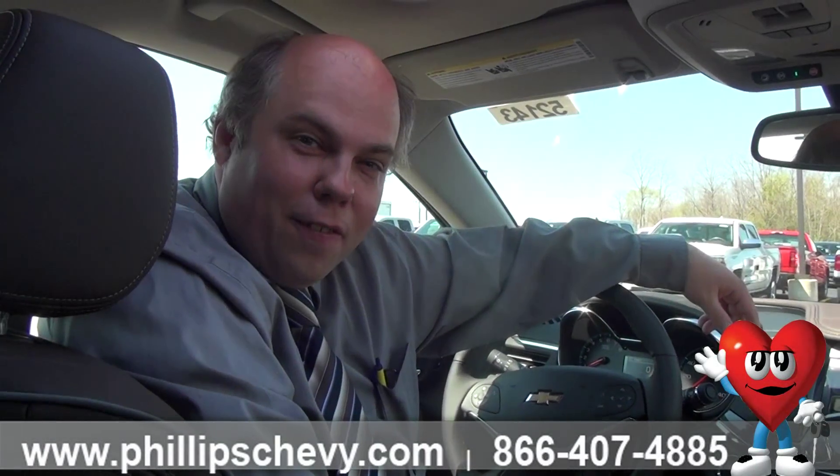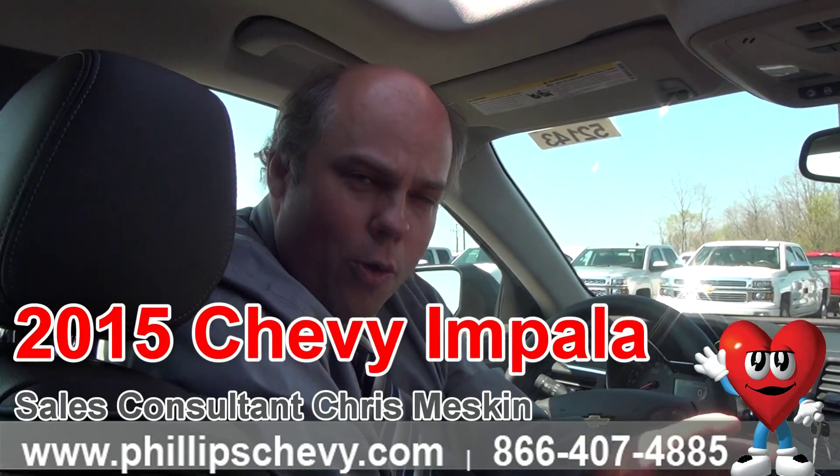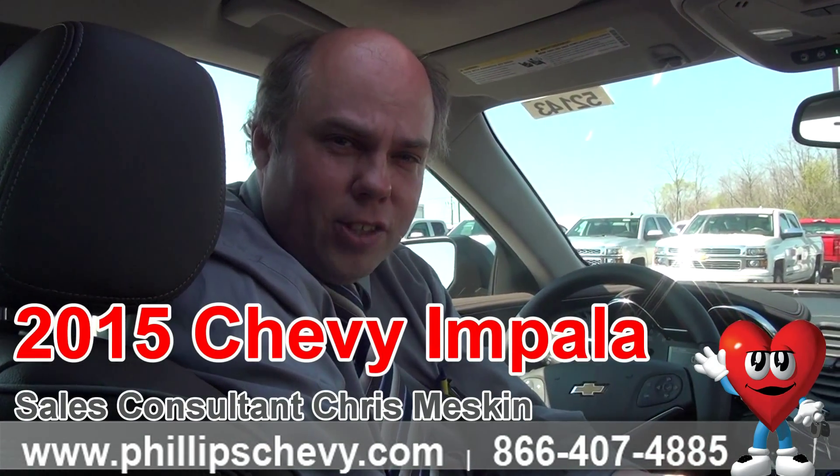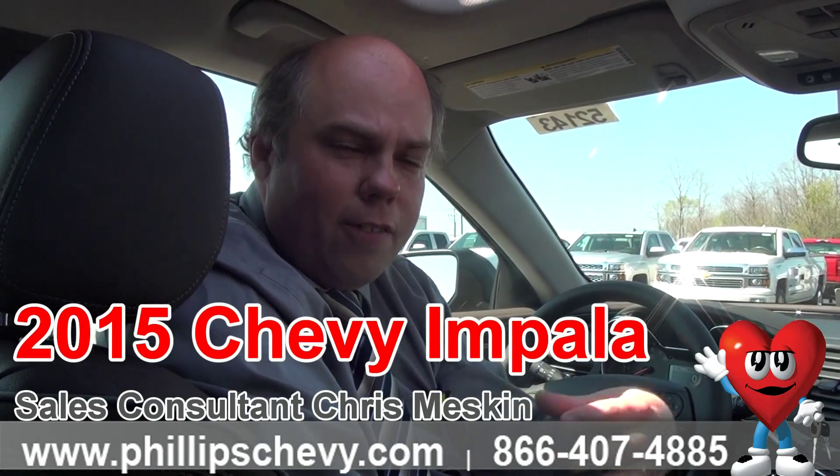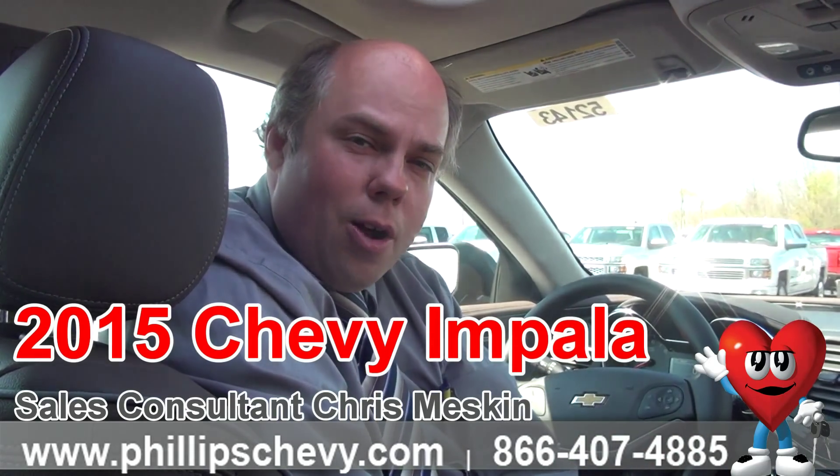Hi, I'm Chris with Phillip Chevy in Frankfort. We're the number one Chevy dealer in Illinois, top 10 in the nation. You want to know how we got that way? Large inventory, great prices, great service. That service includes very knowledgeable staff that would love to share knowledge with you. I'm going to help you out right now.